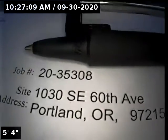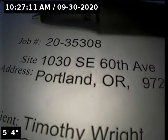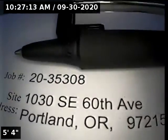Hi, this is Ryan with Alpha Environmental. We're at property address 1030 Southeast 60th Avenue in Portland. We're here for a sewer inspection.